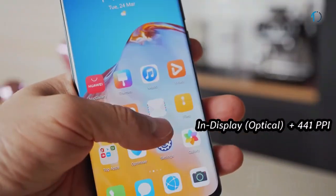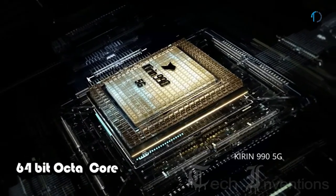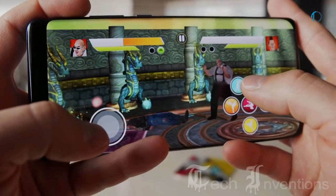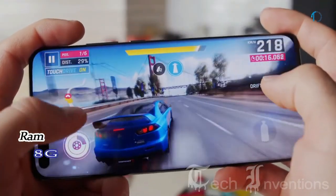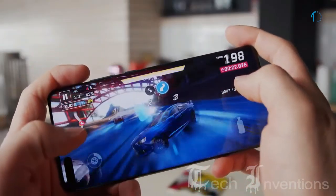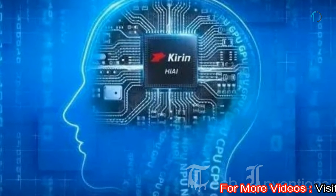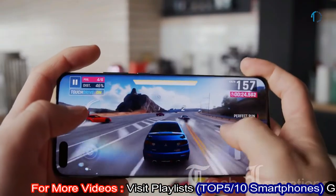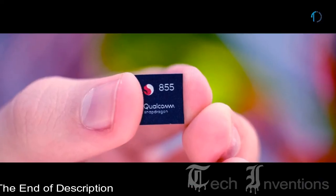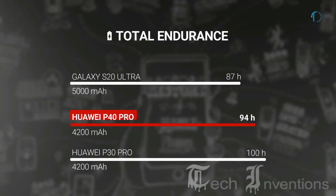It has an optical under-display fingerprint sensor with an image density of 441 ppi. The P40 Pro is based on a 2.3–2.8GHz HiSilicon Kirin 990 5G 7nm Plus processor with Mali-G76 MP16 GPU and 8GB of RAM. According to Huawei, the Mali-G76 MP16 should be about 6% faster and 20% more efficient than the Adreno 640 in the Snapdragon 855. It integrates 16 of the 20 possible cores and is based on the 2nd-generation Bifrost architecture.